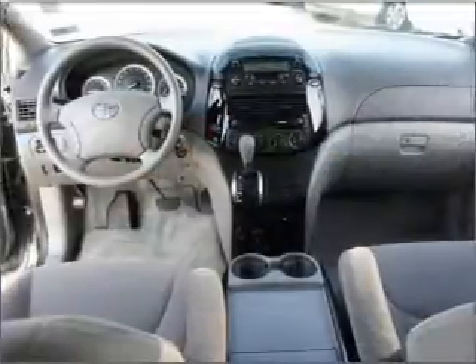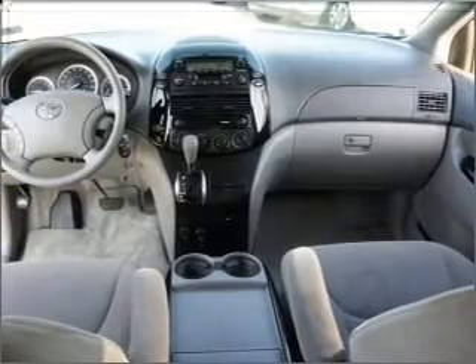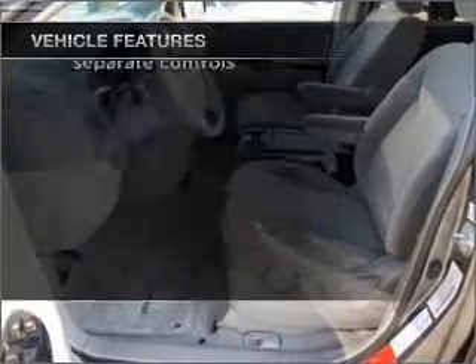Stand out from the crowd with premium wheels. You will appreciate the safety feature of anti-lock brakes. Plus, enjoy these notable features that are included in this vehicle: air conditioning, power door locks.